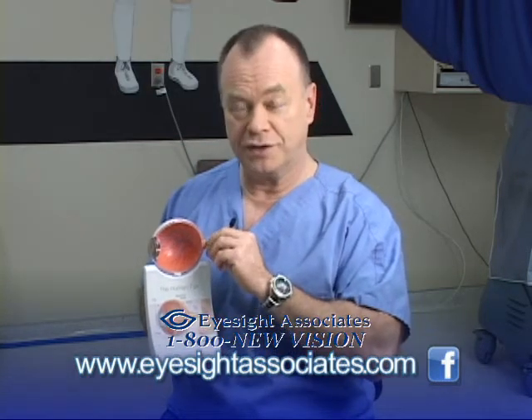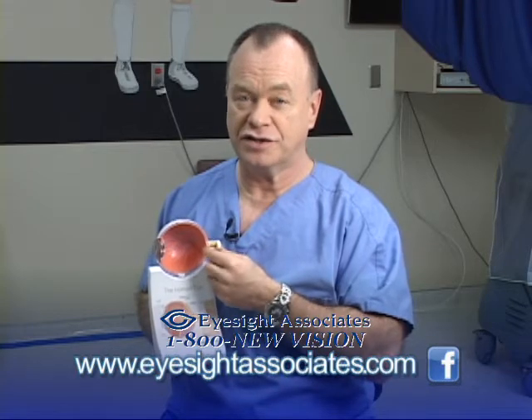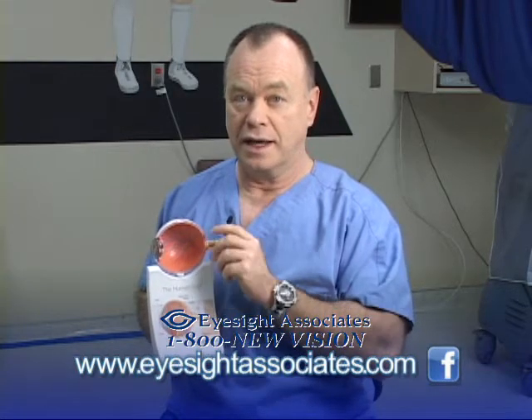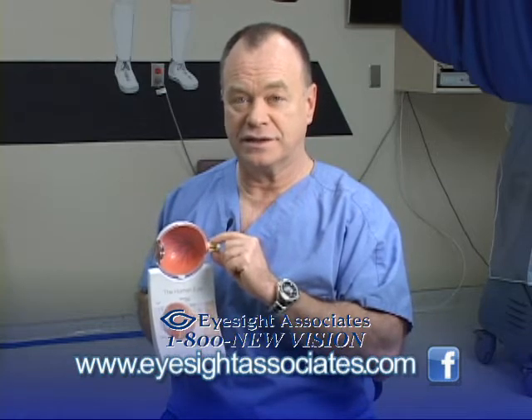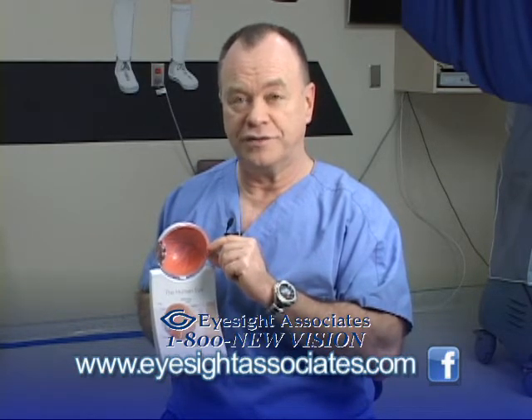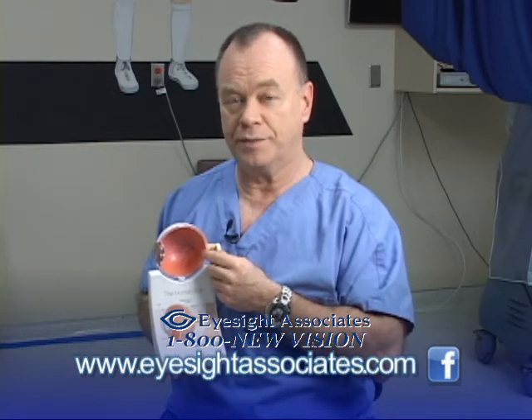Also, the optic nerve itself is dependent on a good circulatory status. Consequently, if you have a high level of antioxidants in your blood and you're in good physical shape, it stands to reason that your optic nerve is going to be in better shape.